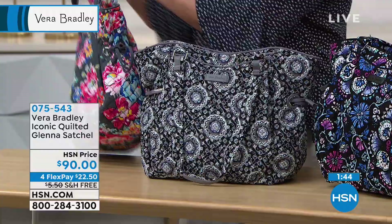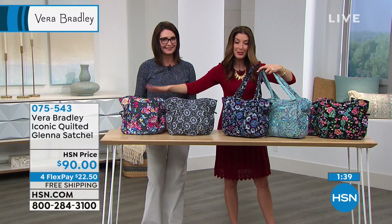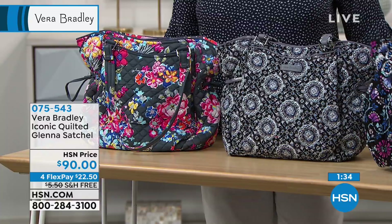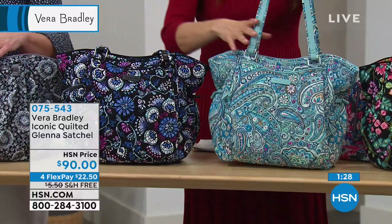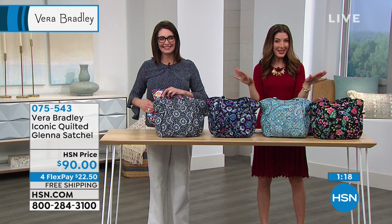Let's go through the prints one more time. The Pretty Posies is brand new, just debuted this week. Then we also have the Charcoal Medallion, the Bramble, the Daisy Dot Paisley, and the Vines Floral. All of our bags are on flex pay so you can take your time to pay that off interest-free, and it's also on free shipping. Remember, you always have a 30-day money back guarantee with all purchases here at HSN.